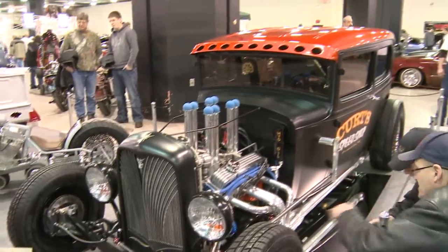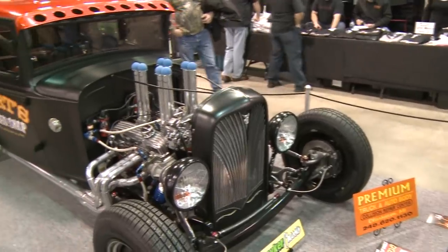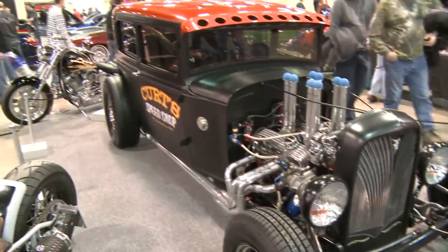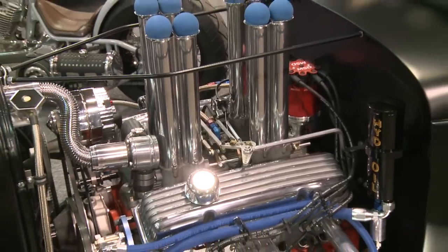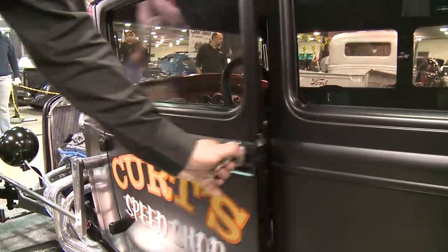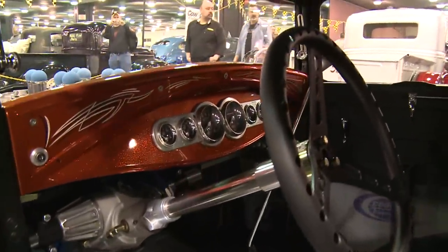Basically, what we have here is a 1930 Model A. Kind of built it as a traditional hot rod. The chassis is hand-built — Butch Dauker, a friend of mine, built this chassis. We basically built this out of my garage. We've chopped it, channeled the body — just wanted to make it a traditional hot rod. The body was in really good condition. Still sent it out, had it media blasted, started from scratch, then just started doing all the body work in my garage at home.